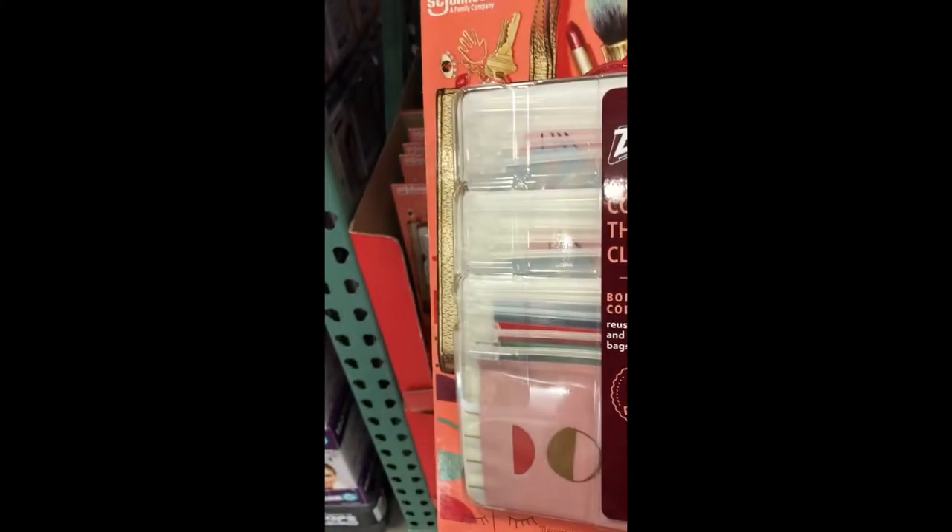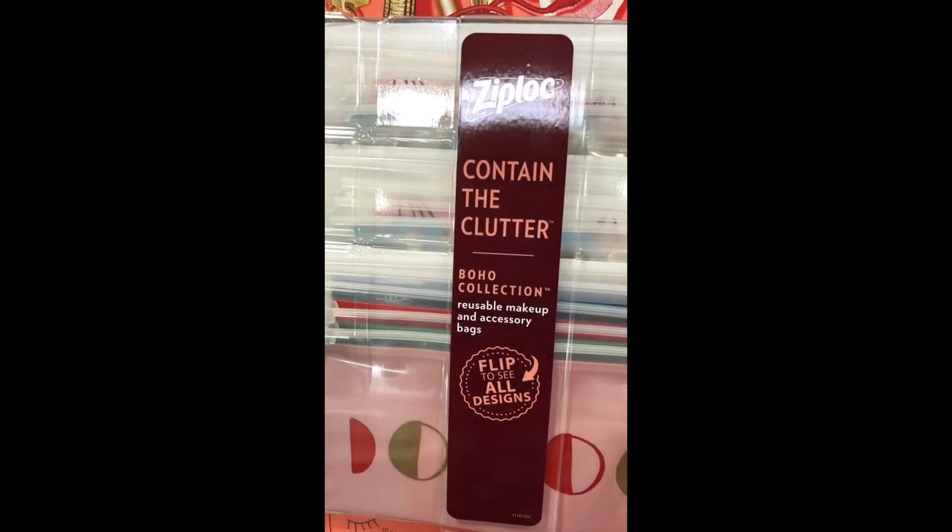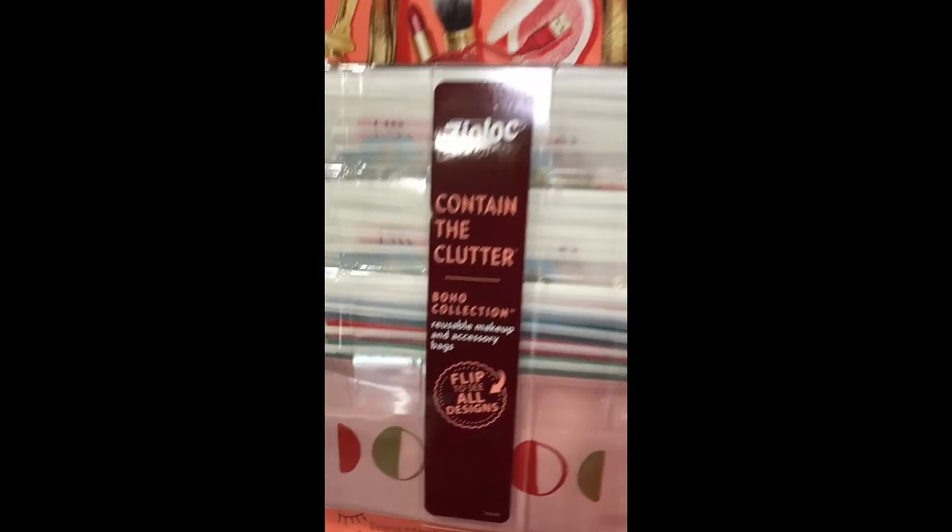Ziploc makes reusable makeup bags! The set comes in a variety of sizes, so that's a great way to store your makeup.